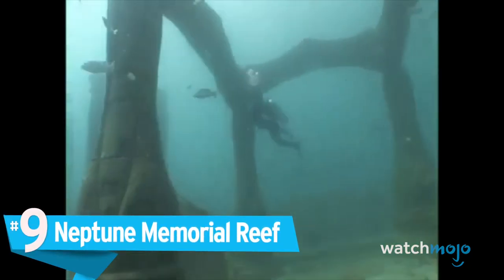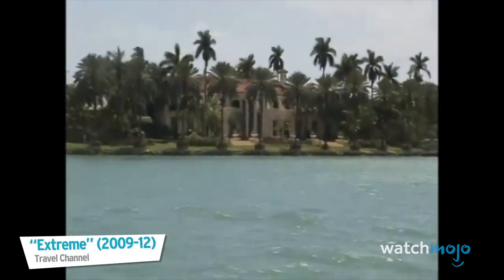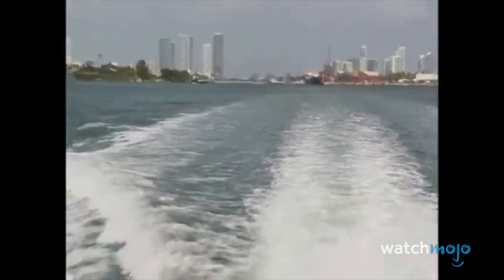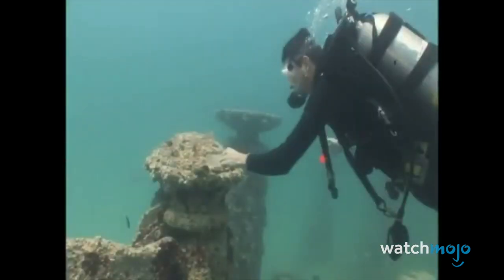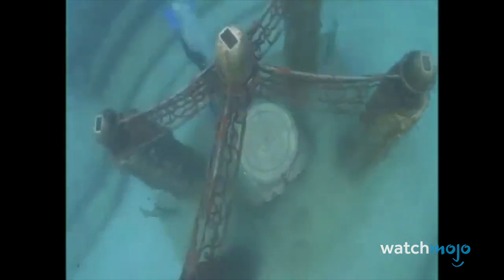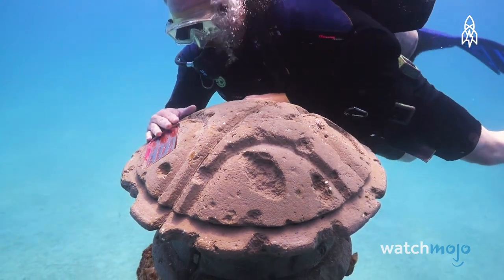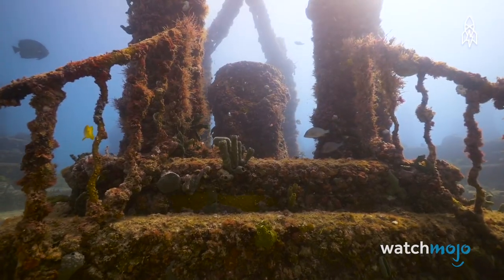Number 9: Neptune Memorial Reef. The island paradise of Miami's Key Biscayne — great for boating, swimming, and checking out a cemetery? A columbarium is a building that stores funeral urns. They're somewhat creepy on the best of days, never mind one that is located underwater.